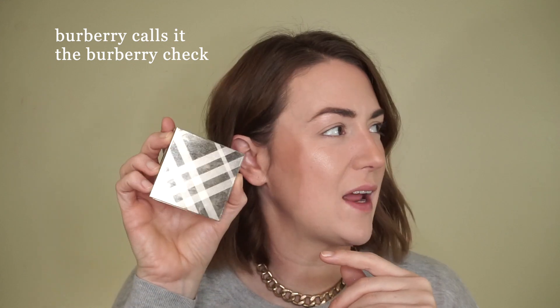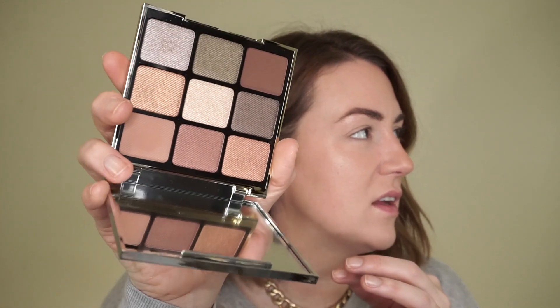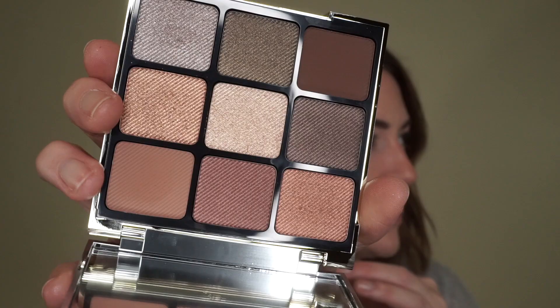The old Burberry palettes had that tartan pattern on them, and it was also embossed in the eyeshadows themselves. Let me pull out a single shadow — I've used so much of it. You can kind of see it's still embossed in there. That was the whole allure. The new palette does make it look like fabric — you can see the lines — but it doesn't look like that classic Burberry design, and the outside packaging isn't that either.